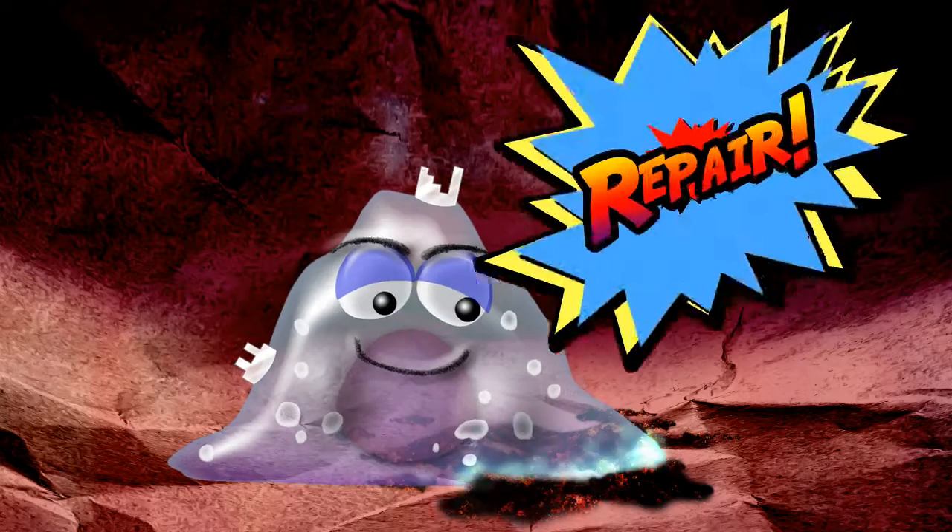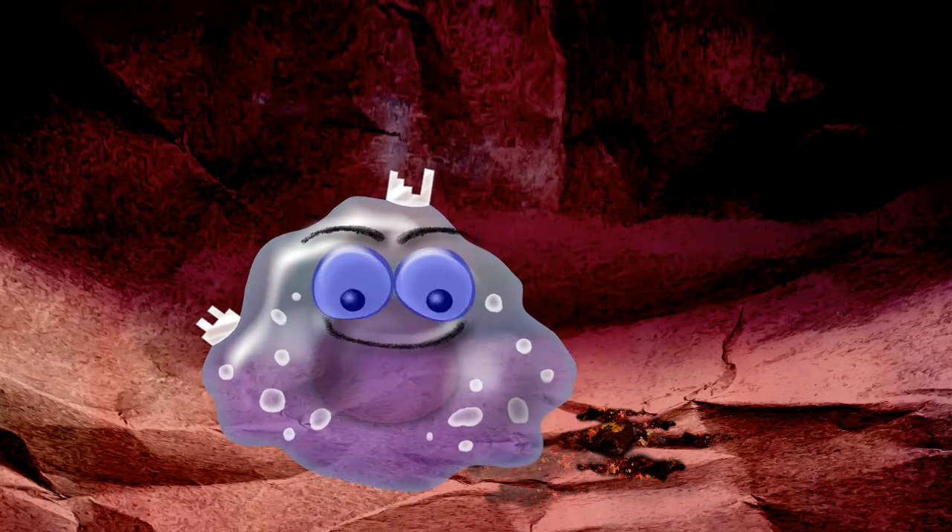Macrophages also eat and remove dead cells, and are important in repairing damaged tissues.